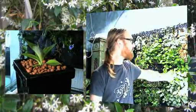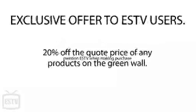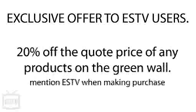For ESTV viewers, you can have a wall like this one and have organic produce all year round for a limited space at a discount of 20% off. Call us today for the special offer on 9369 3928. Grow your own organic produce all year round — it looks fantastic — and you get 20% off when you mention ESTV.